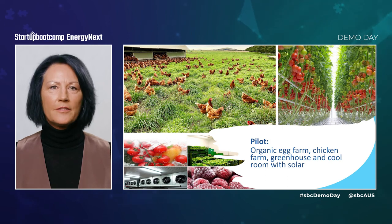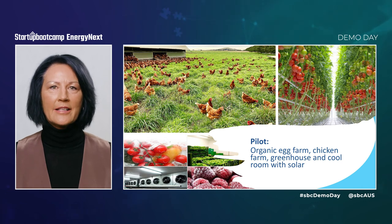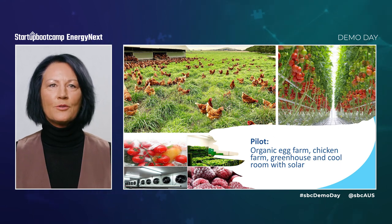We are seeking investment to solidify a first-mover advantage and expand across the Australian market and beyond. We know HVACTES can make a real difference in the transition to renewables for industrial-scale heating and cooling. We're glad to be sharing it with you through Startup Bootcamp. Please get in touch if you'd like more information or to join us on our exciting journey.